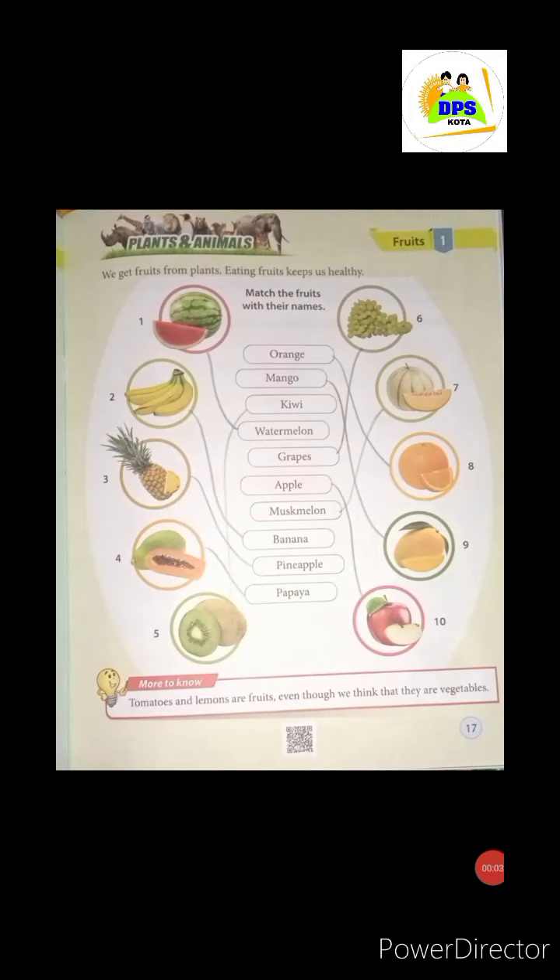Good morning, students. Today we will learn our chapter 1 of plants and animals. We will learn about plants and especially fruits. You will know about it.